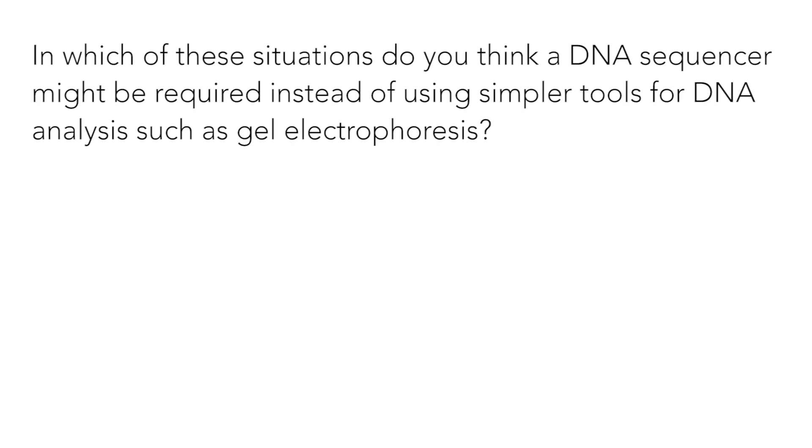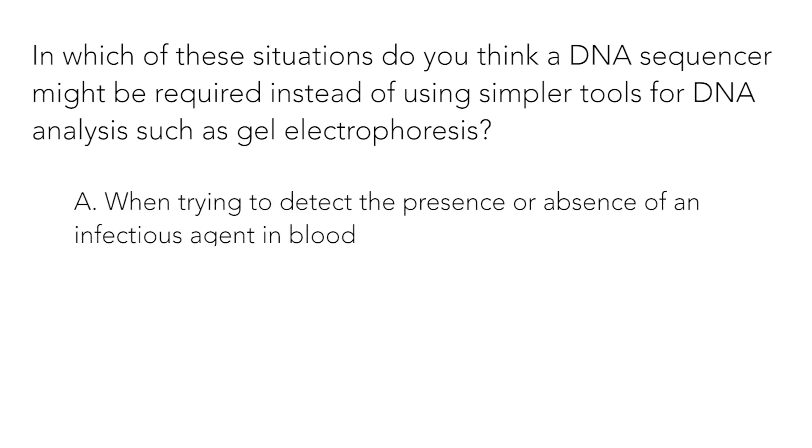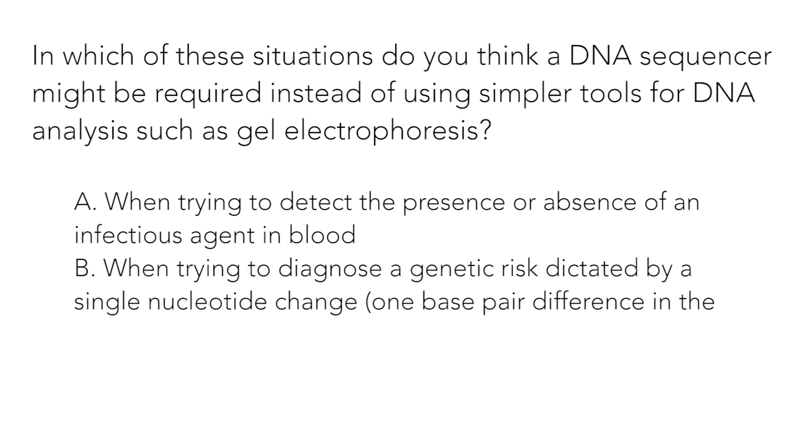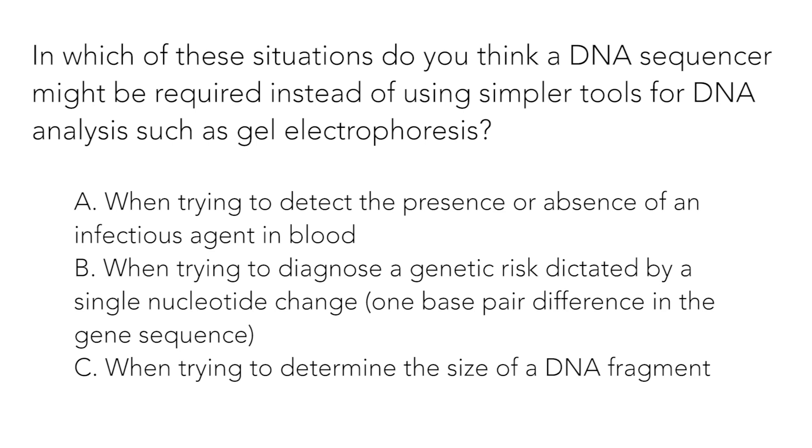Question 3: In which of these situations do you think a DNA sequencer might be required, instead of using simpler tools for DNA analysis such as gel electrophoresis? a. When trying to detect the presence or absence of an infectious agent in blood. b. When trying to diagnose a genetic risk dictated by a single nucleotide change — a one base pair difference in the gene sequence. c. When trying to determine the size of a DNA fragment. Now let's go over the answers.